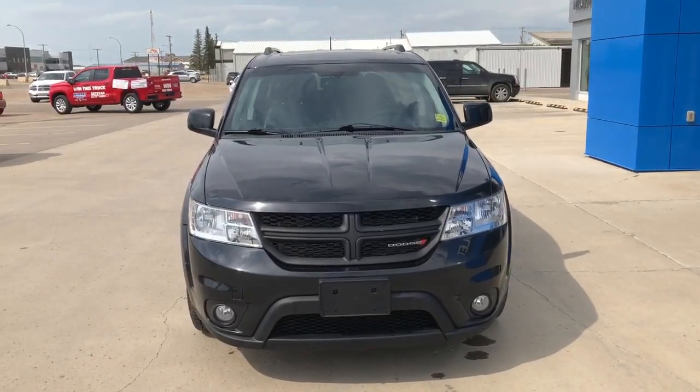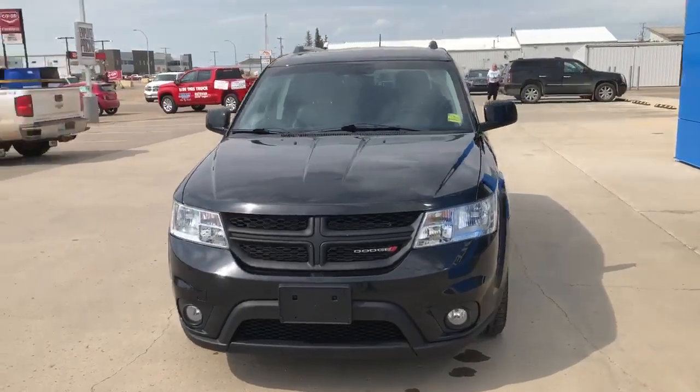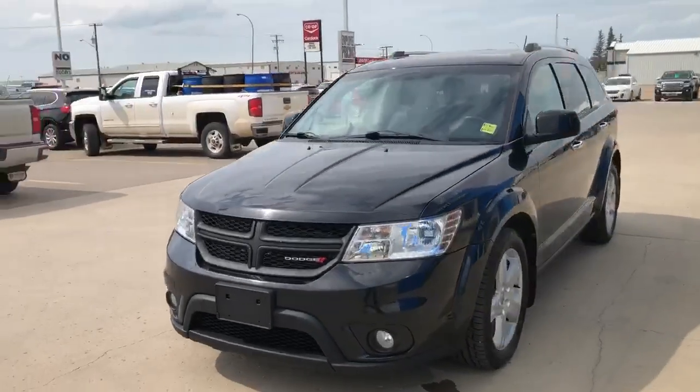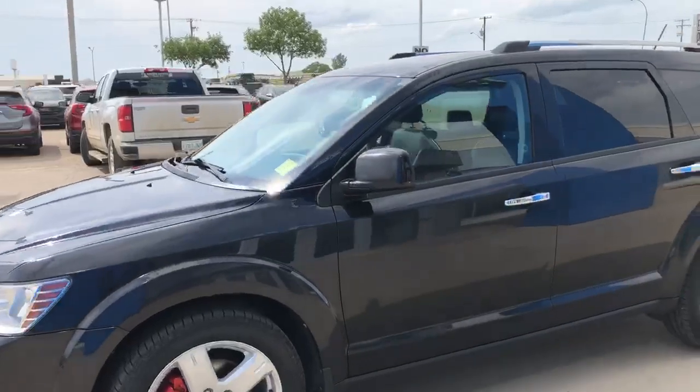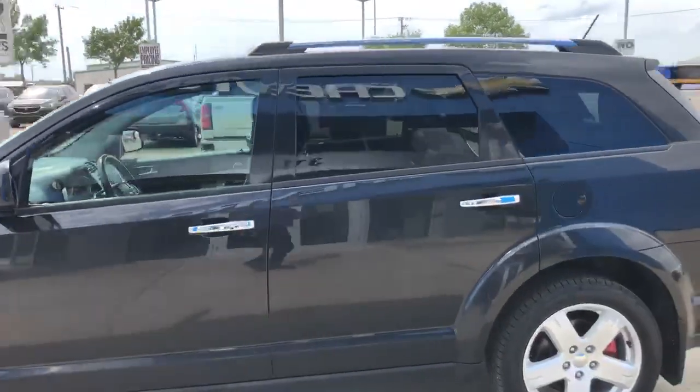Good afternoon. I'd like to introduce you to our 2012 Dodge Journey RT, featuring a 3.6-liter V6 with automatic transmission.